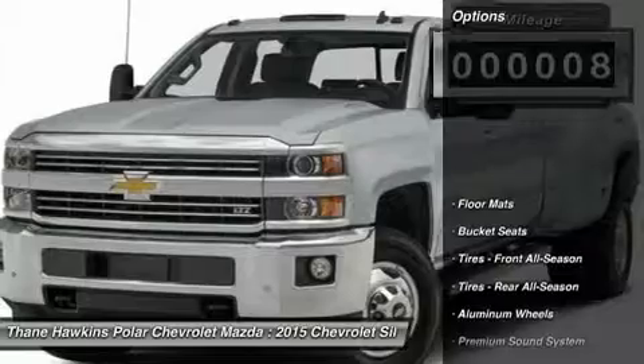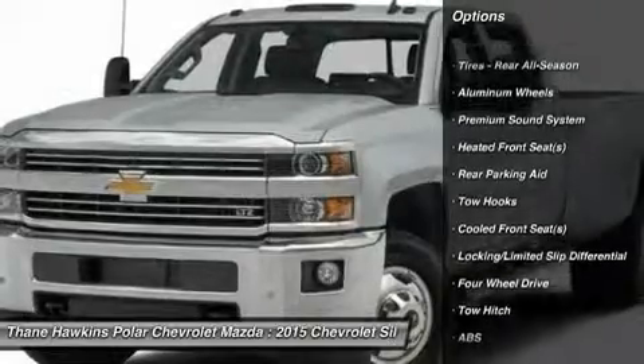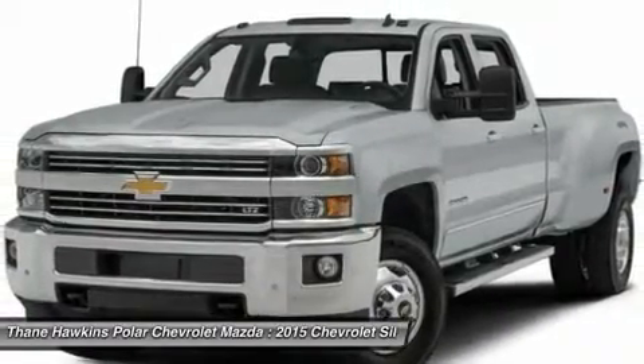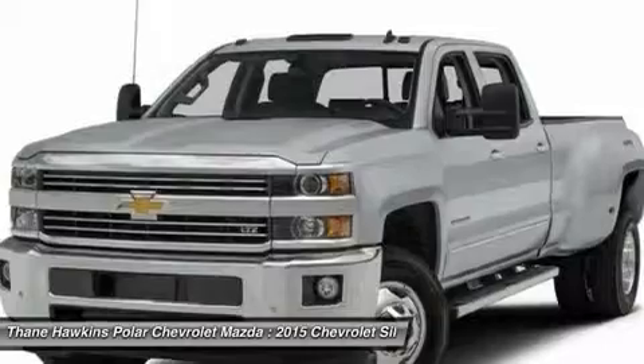Here are some of this vehicle's great options: power passenger seat, navigation system, tow hitch, steering wheel audio controls, remote engine start, anti-lock braking system, adjustable steering wheel, four-wheel disc brakes, four-wheel drive, and floor mats.